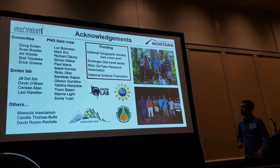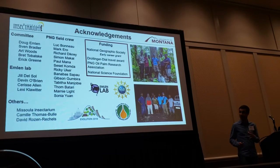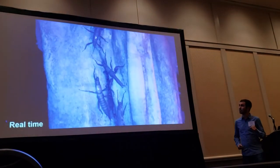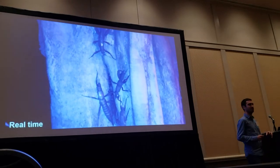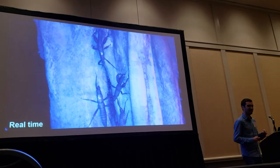I have a lot of people to thank, especially my collaborators in Papua New Guinea and National Geographic for funding my trip there. I'll leave you with a video in real time of these fights so you can appreciate how fast these guys are, while I answer some questions. Thank you.